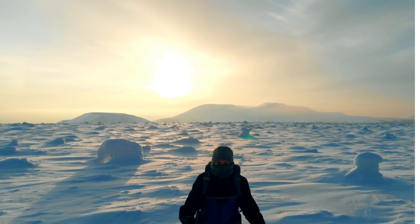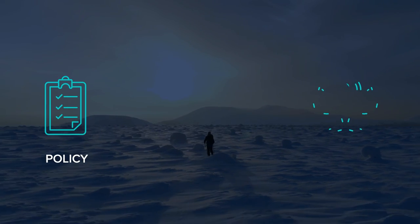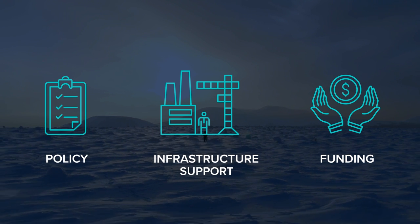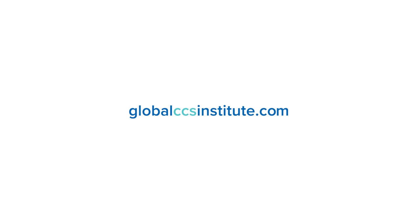It is an ambitious task, but one that remains within reach with the right climate policy, funding and infrastructure supports in place. For more information, visit GlobalCCSInstitute.com.